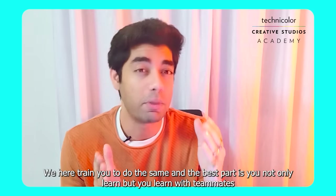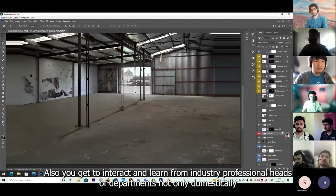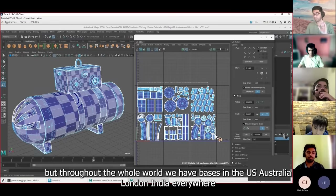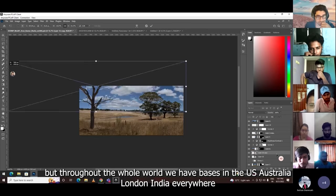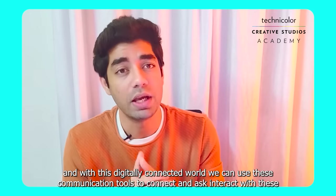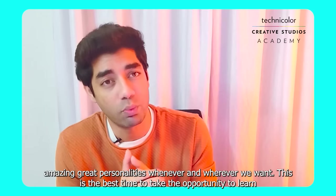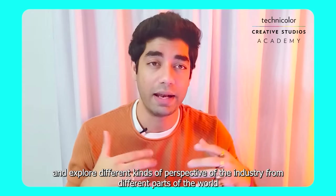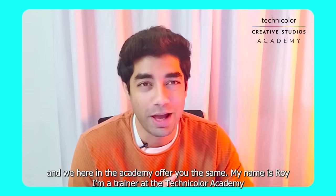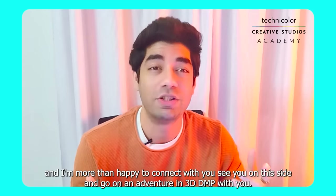You get to interact with and learn from industry professionals and heads of departments, not only domestically but throughout the whole world. We have bases in the US, Australia, London, India — everywhere. With this digitally connected world we can use communication tools to connect and interact with these great personalities whenever and wherever we want. This is the best time to take the opportunity to learn and explore different perspectives from different parts of the world, and we at the Academy offer you exactly that.